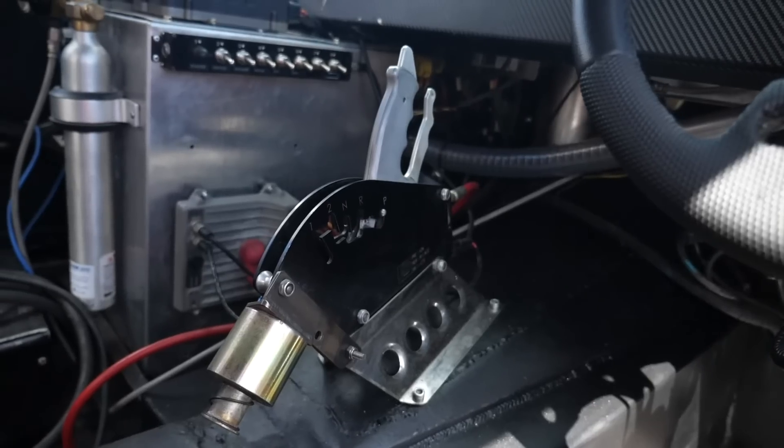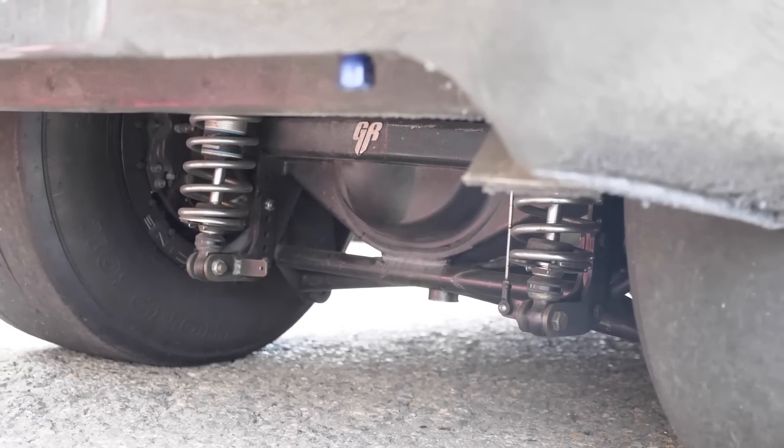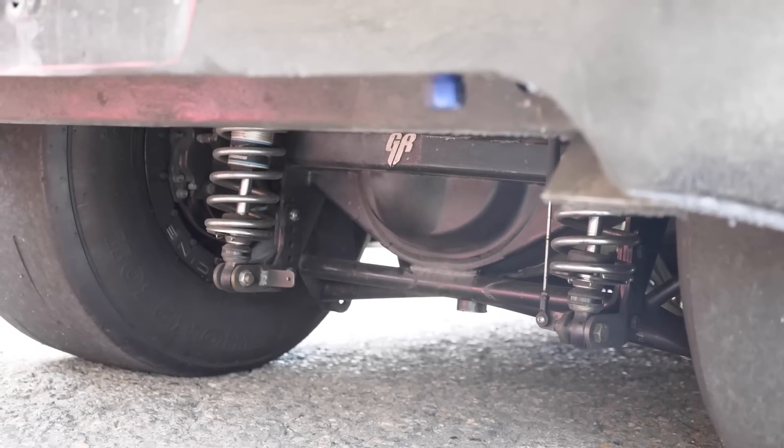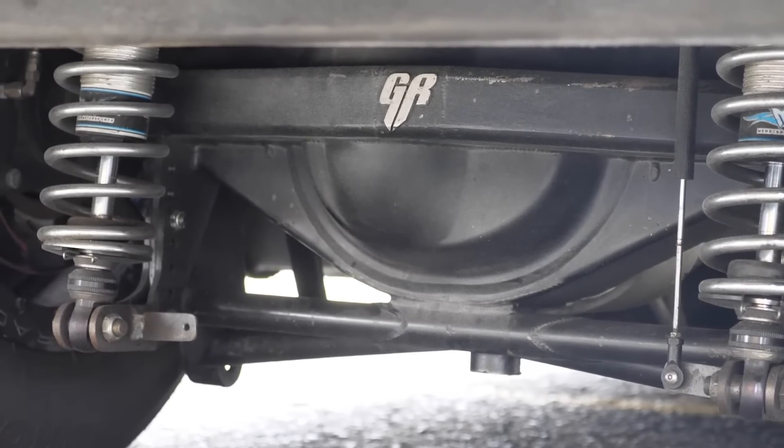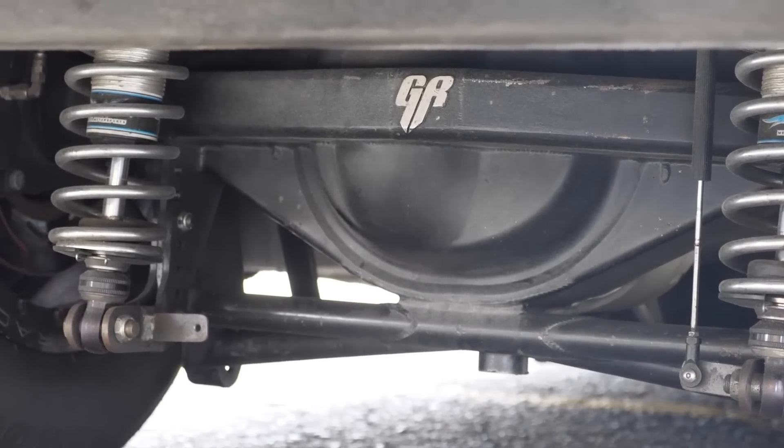Once the power makes its way through that Turbo 400, it's sent rearward to a Ford 9-inch fitted to the rear of the car in a ladder bar setup. Both ladder bar and four-link rear end setups are common in drag racing, both with their pros and cons. Arguably the ladder bar setup is a little easier to get dialled in, and given that this car will pull a 1.12 sixty-foot time, it's certainly no slouch out of the hole.